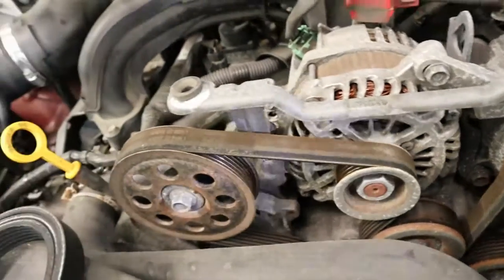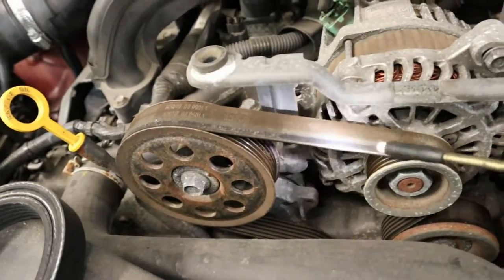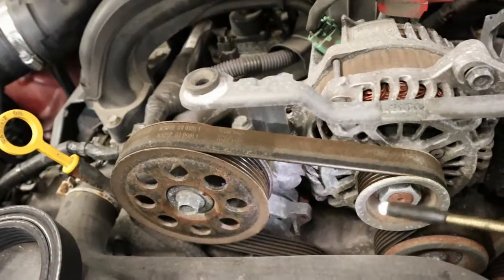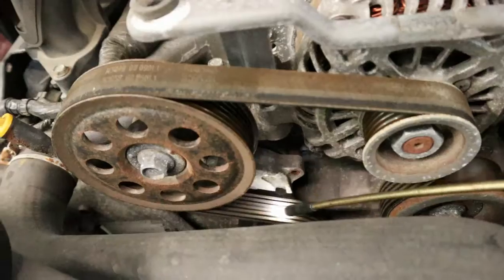What I recommend personally is someone changes it at 90,000 miles, even if it still looks decent, or sooner if you notice dry crackings in any of the grooved areas.